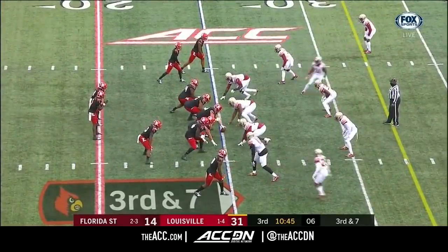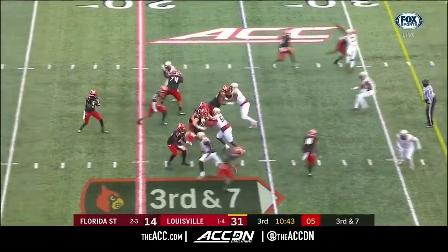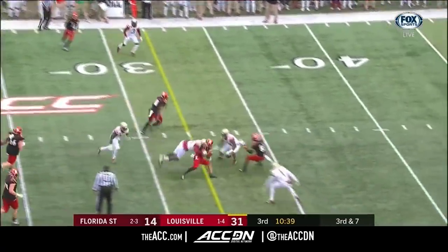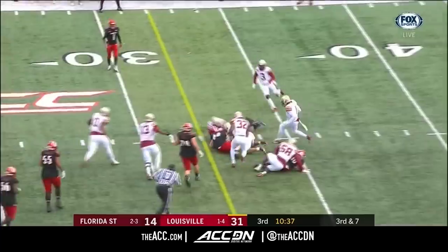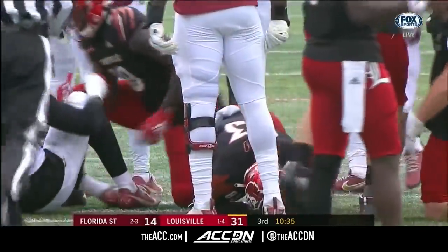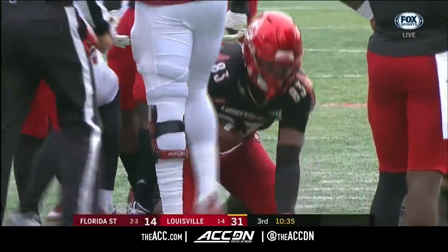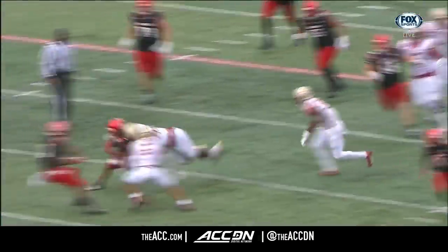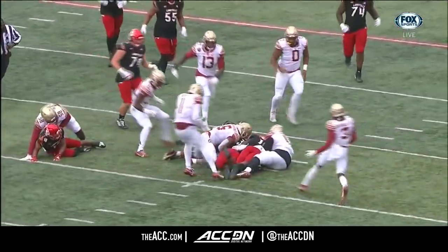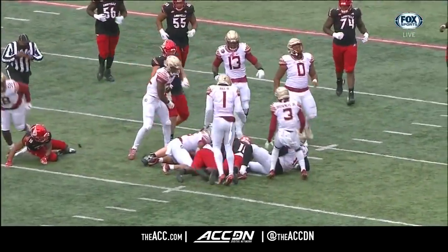School record for running backs — leading rusher today with 120 yards. They want to throw on third and seven — dump it off, ball comes out, ball on the turf. Did Louisville come up with it? Cards have the football. Look how many guys he makes miss — ball comes out, and an excellent job to jump on it. That's Marshawn Ford.